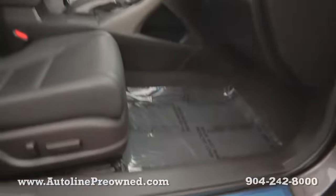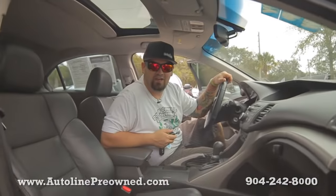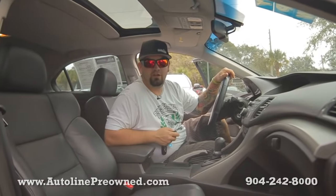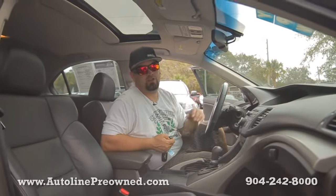One of the coolest things about this 2010 Acura TSX is the money you can save when you take advantage of the Autoline smart price. This particular vehicle saves $3,400 off the NADA retail value — that's $3,400 savings directly in your pocket.